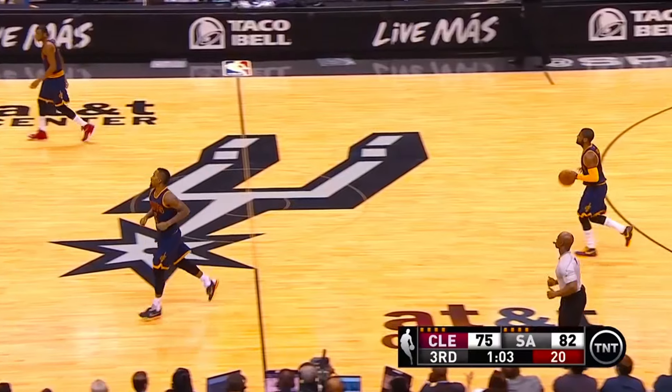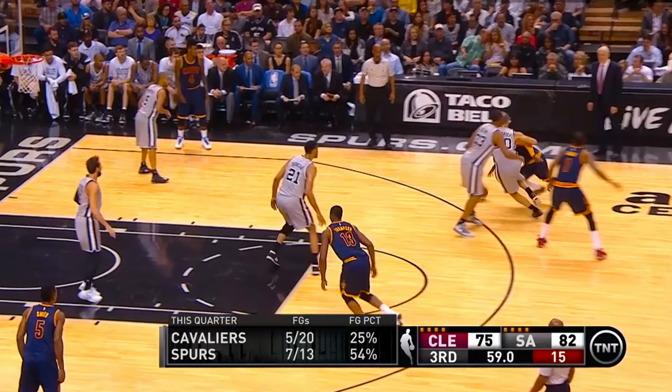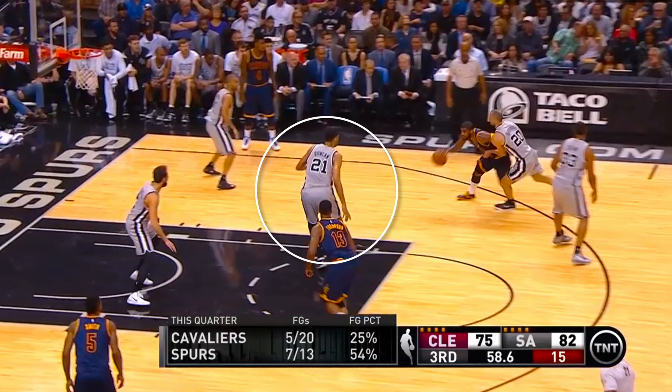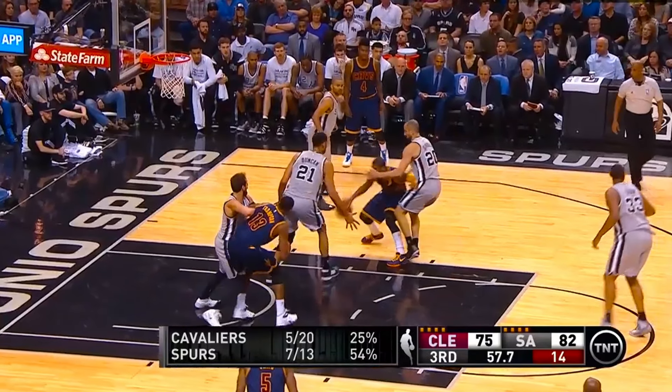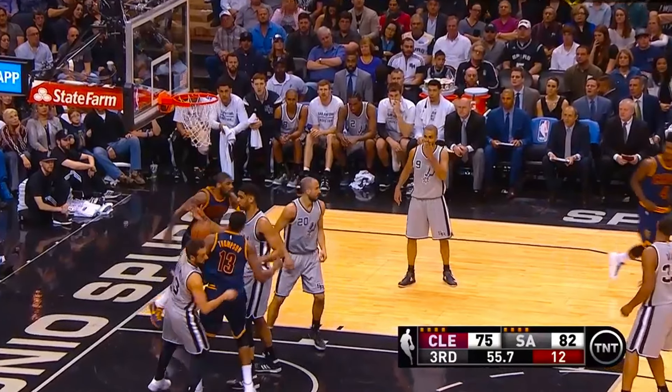It may seem fairly simple at times, but with skilled players they understand how to be unpredictable. So although Irving uses the screen again to get downhill, he notices that Tim Duncan is waiting on him in perfect position to make this shot tough, and that Ginobili is right on his hip as well. So what does Kyrie do? He uses his body and off arm to initiate some contact to get away from Ginobili, and since Tim Duncan stays flat-footed, this float over the top is easy money.